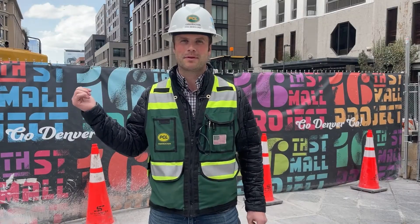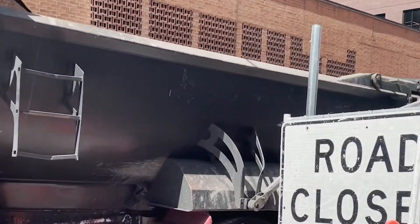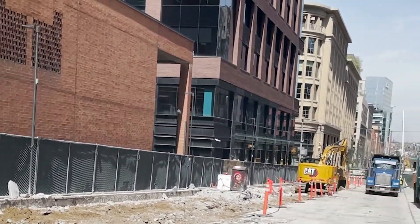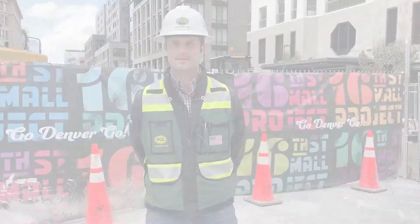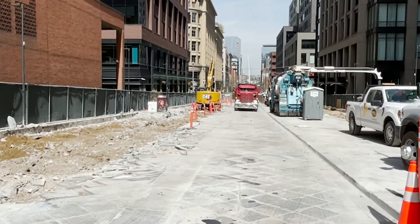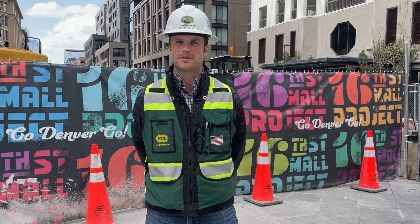We're finishing up the starting process of block one and we're getting ready to move into block two. We'll move into a new block until the whole mall is open up for construction. Block two will open up here at the beginning of May and we'll start the demo process of pulling out all the old pavers and all the old concrete and installing the new landscaping improvements and then building it back up to its finished product.